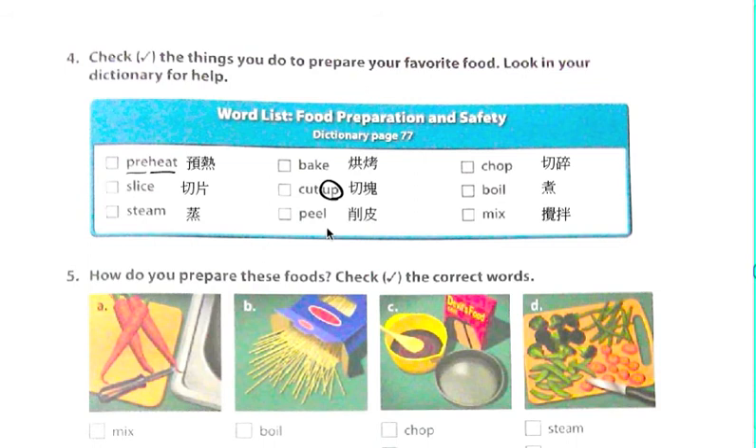Preheat 就是事先加熱，就叫做預熱。Slice 就是把東西切片。Steam 就是蒸。Bake 就是烘烤。Cut up，我們知道 cut 是切下來，cut up 就是切塊。所以很奇怪喔，他是用 up。